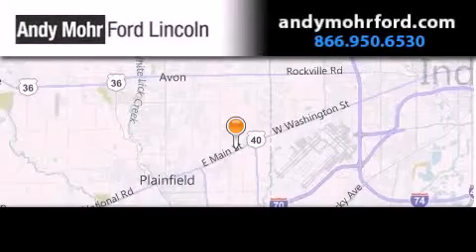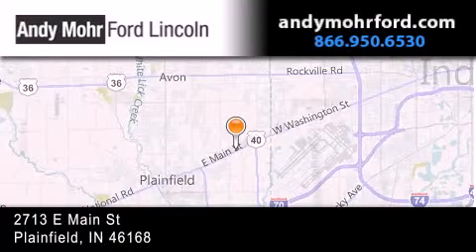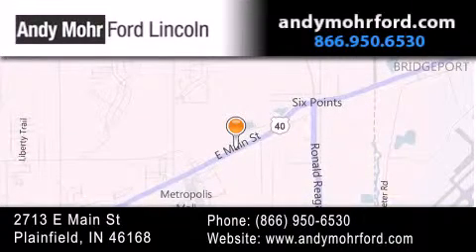Andy Moore Ford Lincoln is the place to find new Ford and Lincoln cars and trucks and pre-owned vehicles in Indianapolis. You can search our new and pre-owned inventory online, get new car pricing, and receive free, no-obligation price quotes. Stop by and visit us today at 2713 East Main Street in Plainfield or see us online at andymoreford.com.